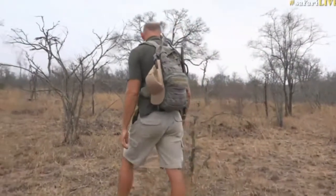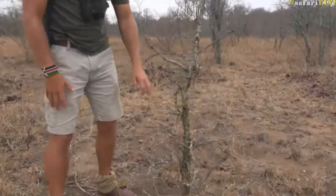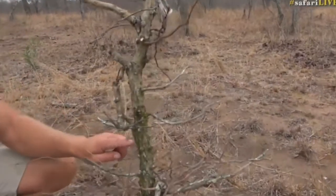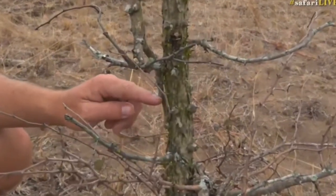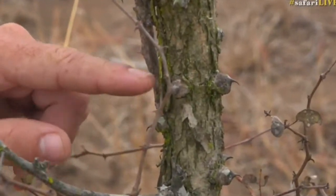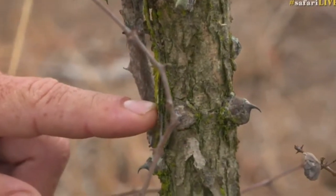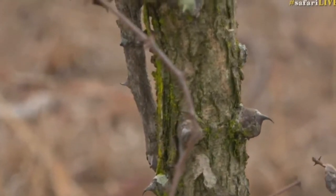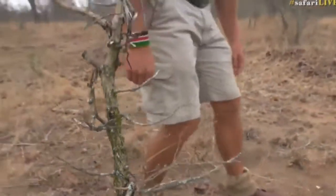Here we've got some moss that's busy growing on the tree. You've got to be careful about prevailing wind when you're using this. But generally, the moss that grows on a tree in the southern hemisphere, south of the Tropic of Capricorn like we are now, will be on the southern side of the tree. When you look around this tree, you'll notice that there's more moss on one side than the other.